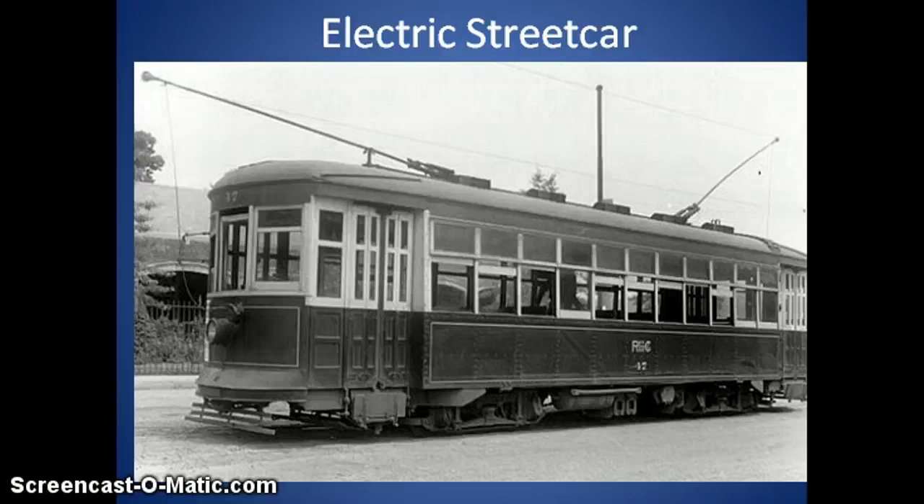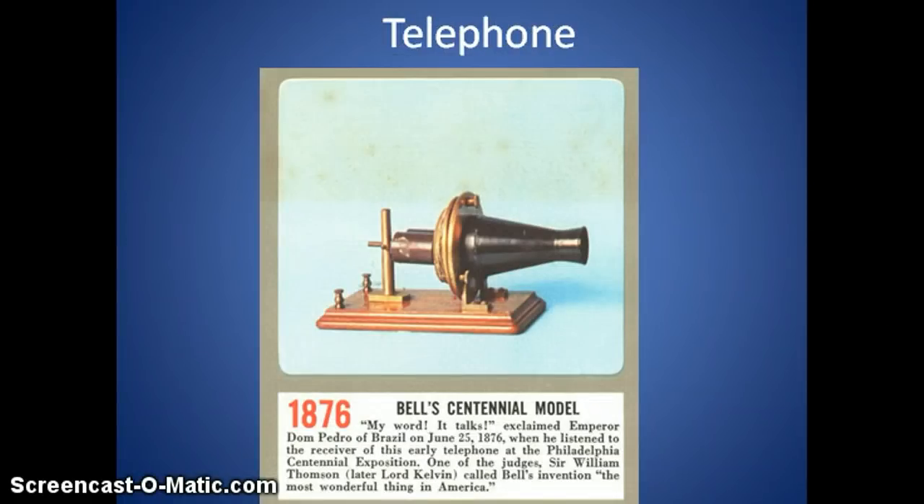Those two inventions are obviously similar and came out around the same time period — it's just a matter of the method by which they are moved. Moving on to the telephone and Alexander Graham Bell: we're going to watch a short video in class that shows the race to get a patent approved for the telephone. It's between Alexander Graham Bell and someone you've likely never heard of. The reason you've never heard of the other person is because Bell gets the patent in first and gets credit for the telephone forever.